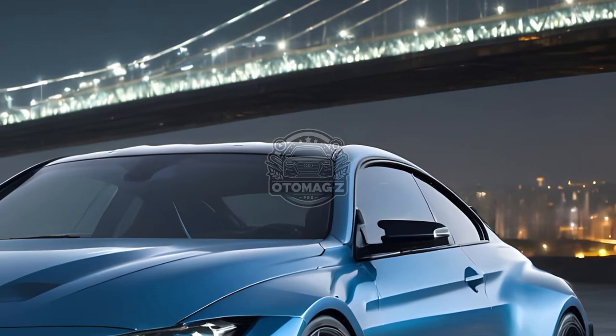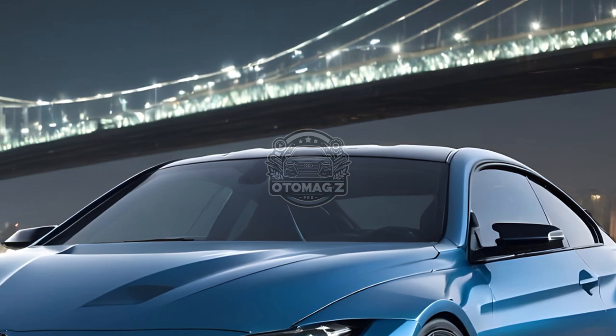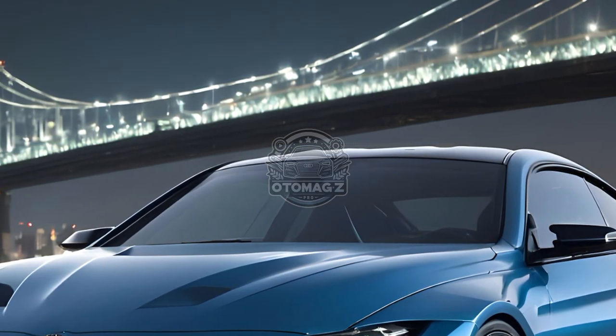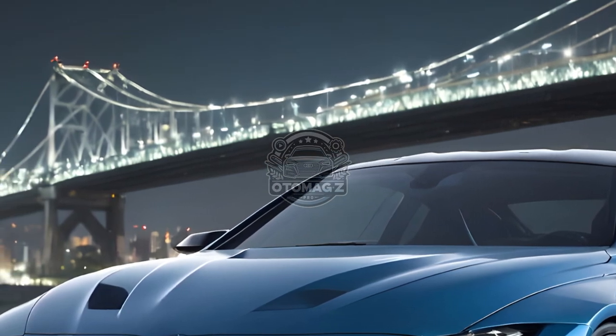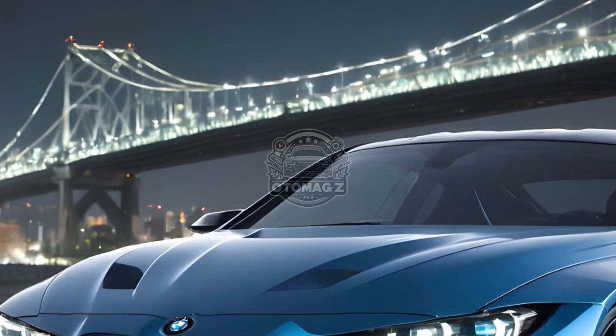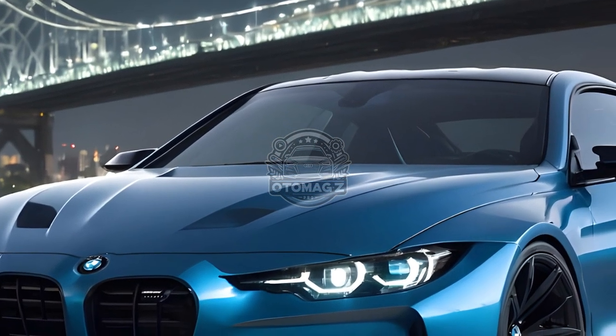The coupe and convertible models of the 2025 BMW M4 have been revealed, exhibiting enhancements and novel attributes. Available in both the coupe and convertible, the Competition xDrive — the highest-level M4 specification — now features 523 horsepower, a 20-horsepower increase from the previous model year.